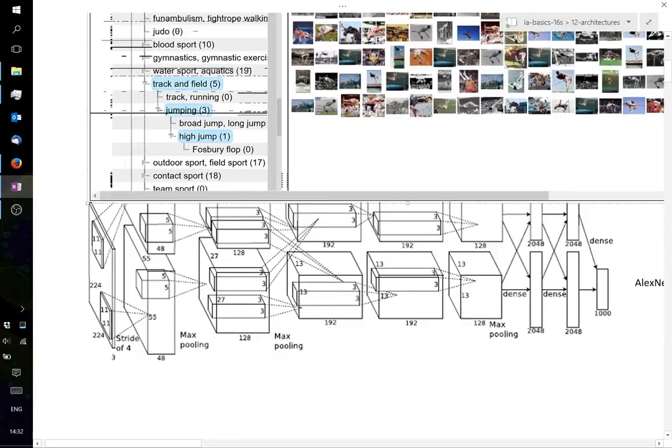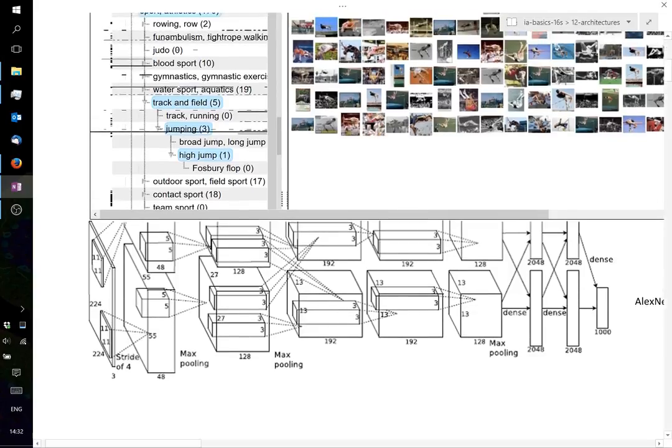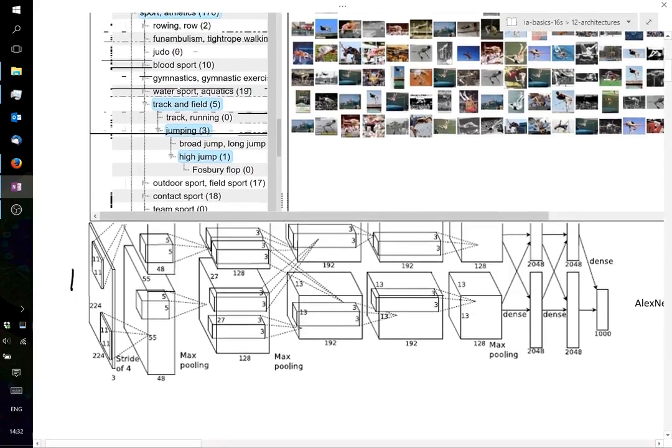AlexNet fundamentally used two identical pathways — because they had one computer with two GPUs, and that was a good compromise to keep both GPUs doing something useful. What we see in the representation is pixels on one side, then from left to right we have features or activation maps, and layers from left to right.